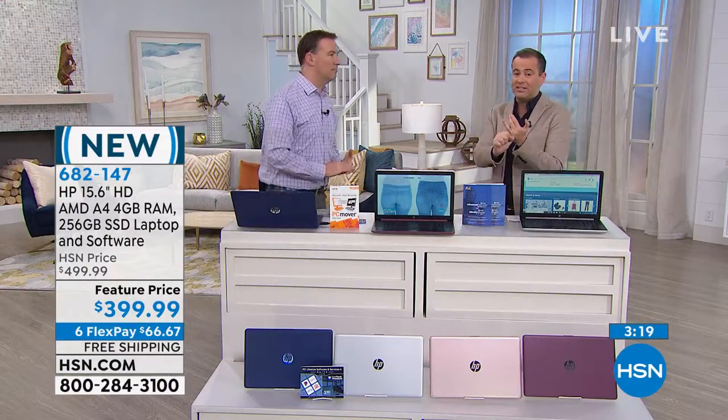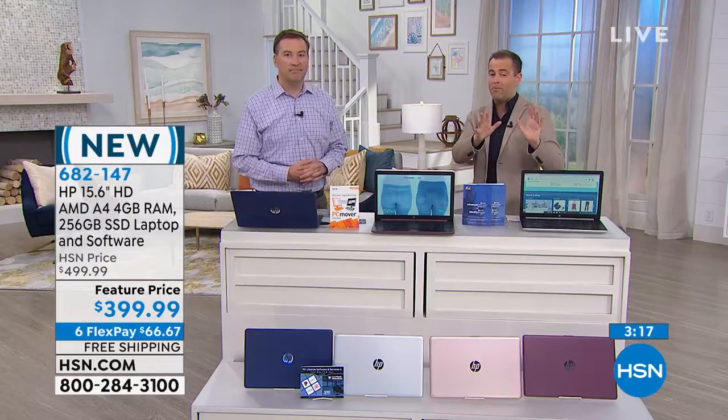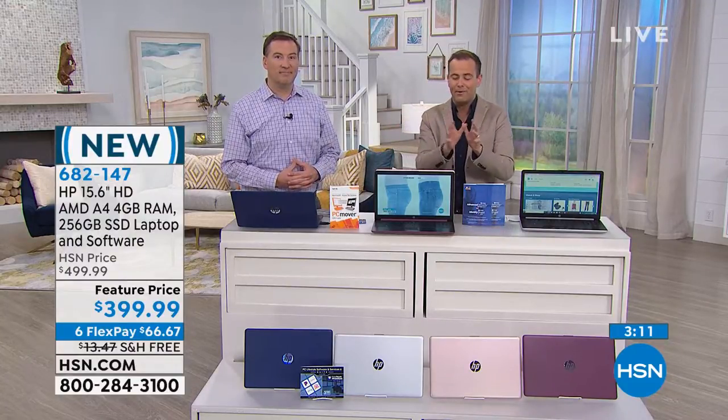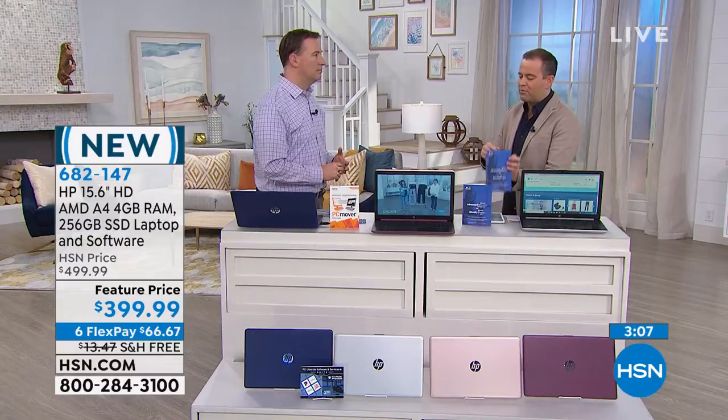Final four minutes — only presentation we've got tonight. We've talked about PC Mover, which is an essential. If you're ordering this or any new computer, always ask for PC Mover because it will make the transfer to your new computer easier than ever before. And tell me a little bit about Viper, because Viper is the ultimate protection — it's definitely a necessity.